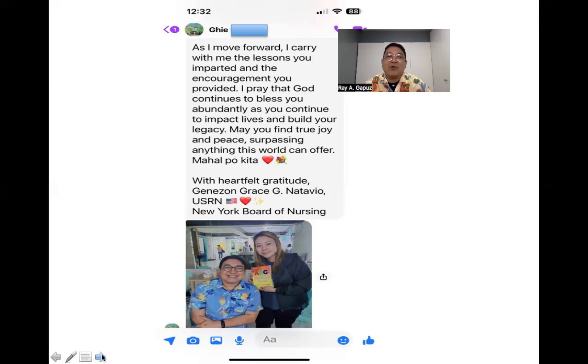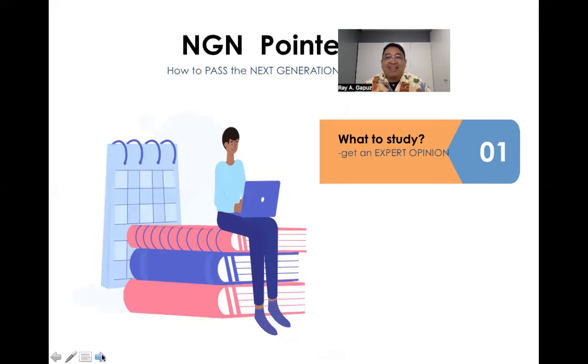On to our first question we need to ask ourselves when preparing to take the next generation NCLEX RN: what do I need to study? The answer should always come from expert opinion, not the false prophets of the NGN or the prophets of doom which abound on the internet. You have to check whether they have experience to share regarding what you should know.